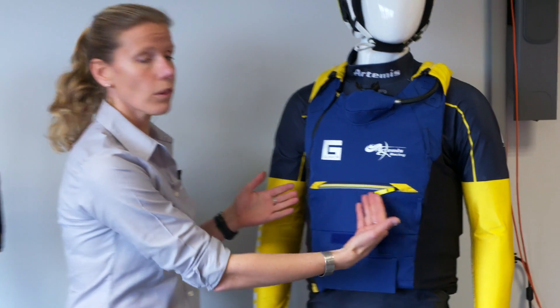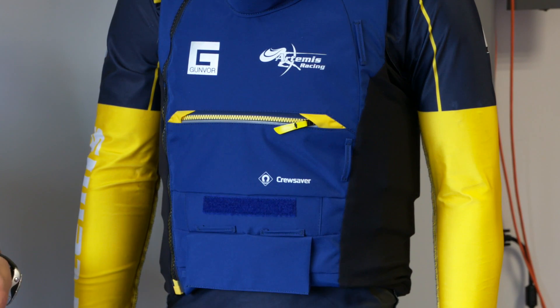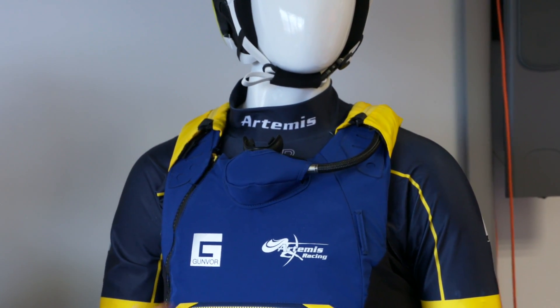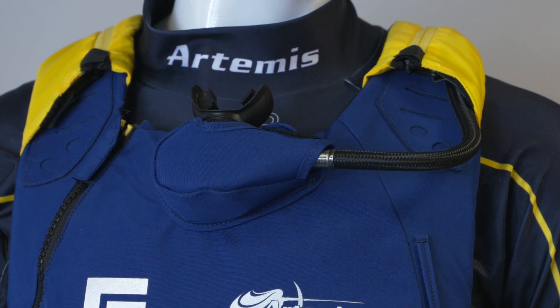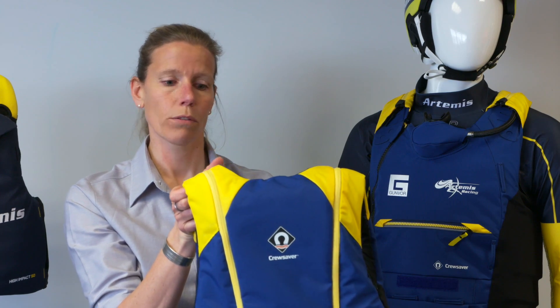Other features include very low profile pockets across the buoyancy aid that the sailors can use for taking equipment that they think is essential to have on the boat. They also have a provision for carrying an emergency breathing system that is nicely hidden in a back pocket away from the front. Other features of the product include bright yellow shoulder panels so that the sailor is nice and visible when he's in the water and on board.